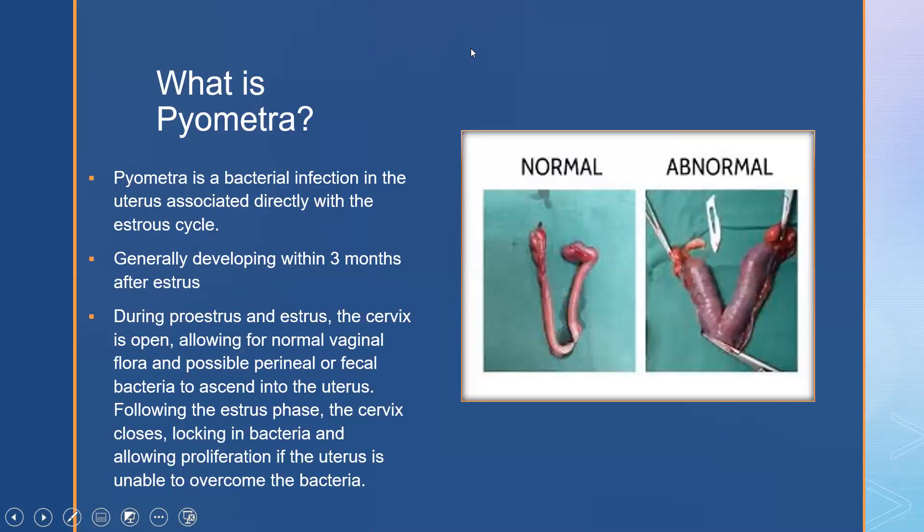So what is pyometra? Pyometra is a bacterial infection in the uterus associated directly with the estrus cycle and generally develops within three months after estrus. During proestrus and estrus the cervix is open, allowing for normal vaginal flora and possible perineal or fecal bacteria to ascend into the uterus. Following the estrus phase the cervix closes, essentially locking in any bacteria or sperm, allowing for infection to set in if the animal lacks the ability to overcome the bacteria.